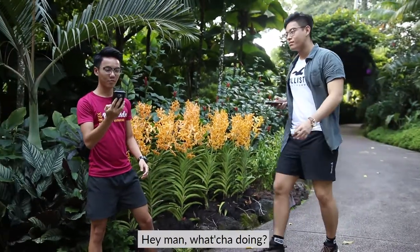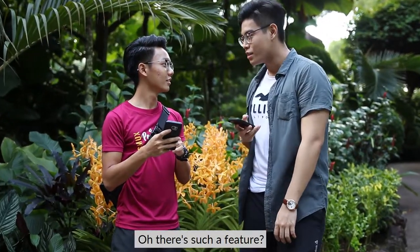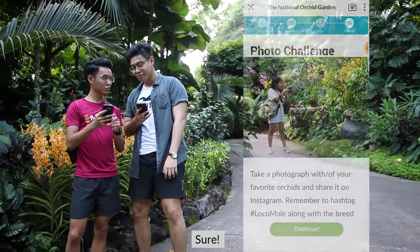Hey man, what you doing? Oh, I'm taking a photo for the Locomole Photo Challenge! Oh, there's such a feature? Yup, it's over here! Ooh! That's so cool! Yup! Wanna take a picture together? Sure!